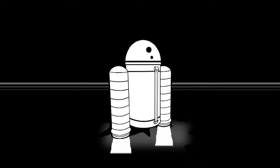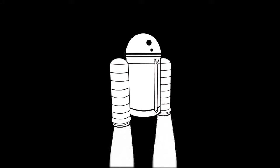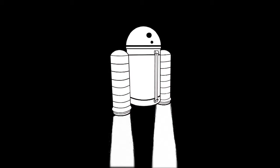We have ignition sequence stop. The engines are on. Three, two, one, zero.